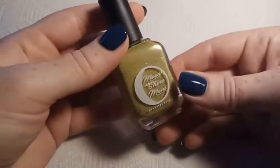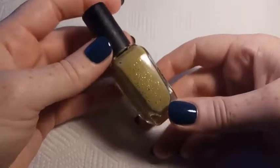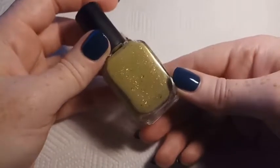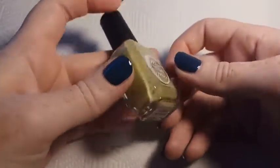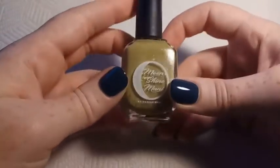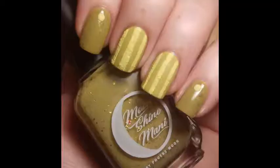This next one is Moonshine Manny — This Place Has Everything — and this is from Phoebe Moon's Saturday Night Laughs collection, originally released in 2018. Saturday Night Laughs is a collection based on Saturday Night Live sketches and characters. This one is an olive green crelly base with different colored duo or multicolor flakies, and it's inspired by Stefan.